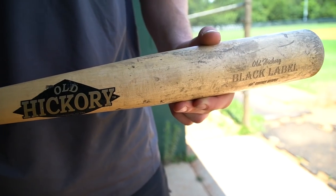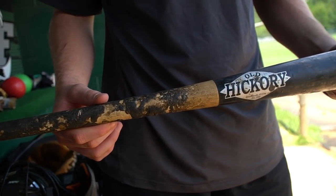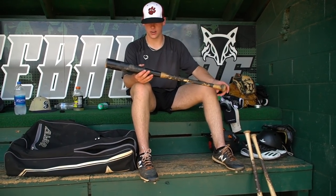Next, we got pretty much the same bat but a different model — this is the Black Label Old Hickory. Looks pretty much the same, but this is more of a balanced bat while that one is more of a loaded bat. I've honestly used this one more this summer — some days I'm feeling this one, next day I'm feeling that one. 32-inch, more balanced, gets the job done. Love it.